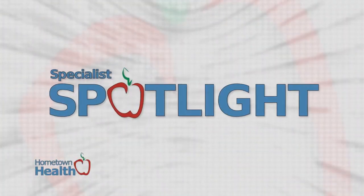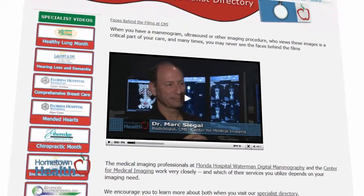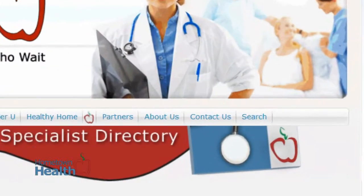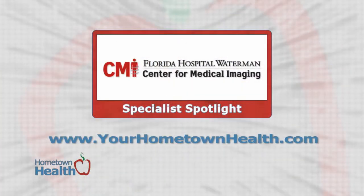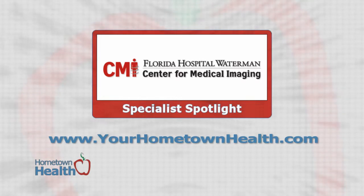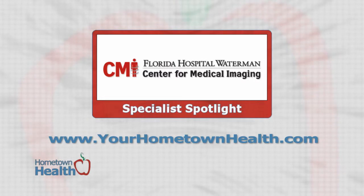That's really the satisfying part — knowing that we have good equipment and we're able to come up with a diagnosis early. In past episodes, we've featured other CMI radiologists in the faces behind the films. You'll find that story when you use our online search function. Simply go to yourhometownhealth.com, click the search tab, type in a keyword, and pick from your results. While you're there, click the Center for Medical Imaging Specialist Spotlight Story tab on our homepage for another look at this month's story, as well as more information about extensive services offered by CMI.